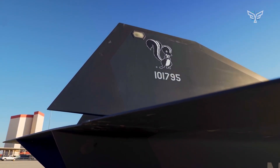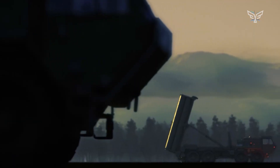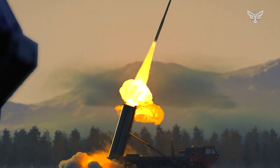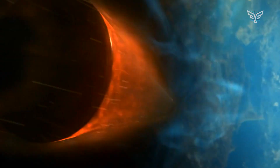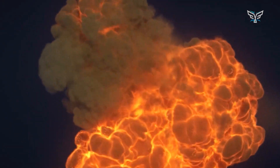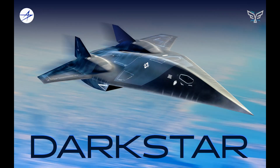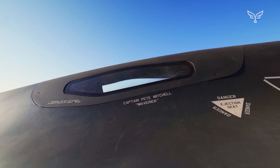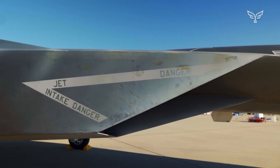The SR-72 really picked up steam during a global race for hypersonic weapons. After Russia announced its X-47M2 Kinzhal missile and Avangard hypersonic glide vehicle (HGV) in 2018, which felt like a potential threat to the US, Lockheed quietly pulled the SR-72 page from its website. This probably means the Pentagon decided to keep a lid on public info about these programs as the arms race heated up.